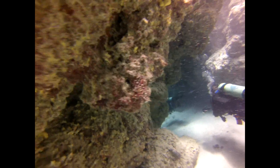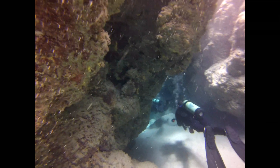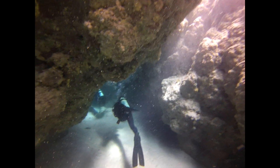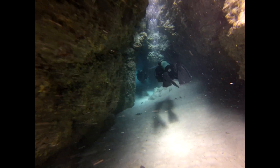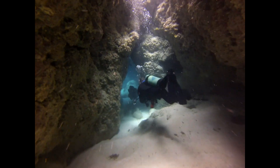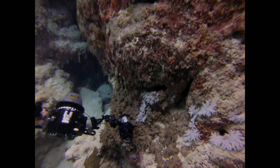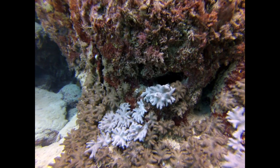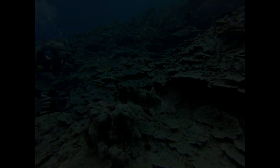Staying on the theme of overhead environments, we're switching over to the Yap Caverns area at the southern tip of the island of Yap, which is northeast of Palau. That's me going through a whole series of interconnecting little tubes. Coming out the other side, there's a little patch of coral that's pretty unique — it changes color when you touch it. Here I am whacking it with the strobe on my camera, and it turns from brown to white. As far as we can tell, it stays that way for a few seconds, then fades back to the original color.